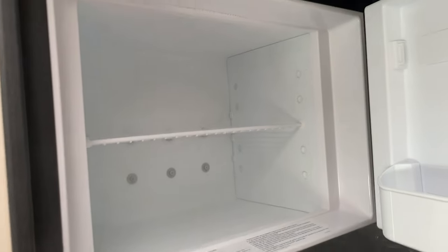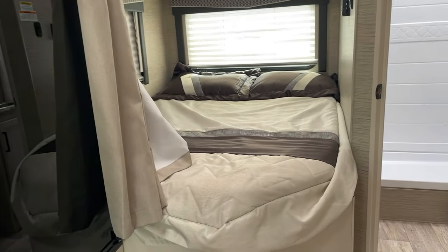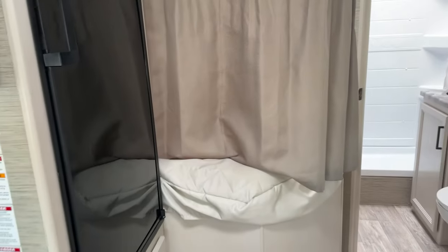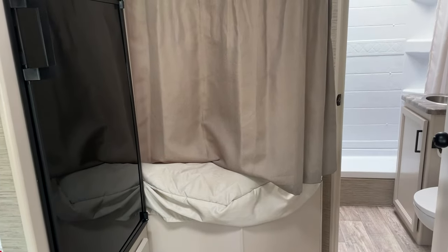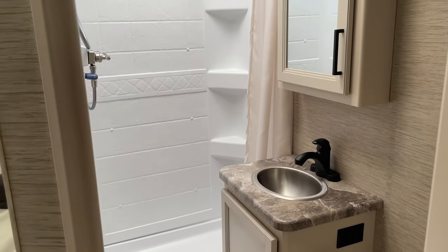There's a nice corner bed with a privacy curtain to block everybody else out so you can take a little nap. And of course all the necessities of home as well, including the shower and commode.